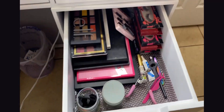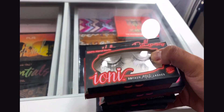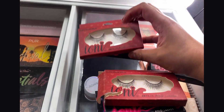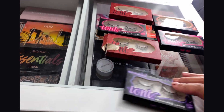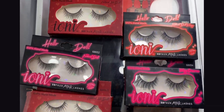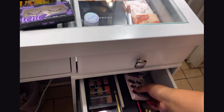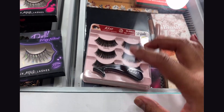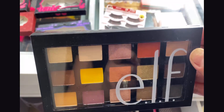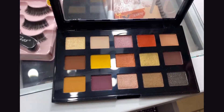Moving on to the second door — I have more palettes here and some of my lashes. All these beautiful lashes I did find at Dollar Tree, so if you haven't seen that video make sure you check it out. They have stunning lashes and of course they were only one dollar. I also have these lashes which were a gift from my mom, so I haven't opened them yet — they're stunning.